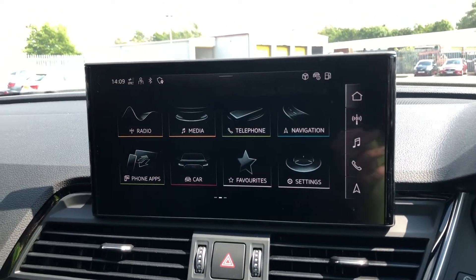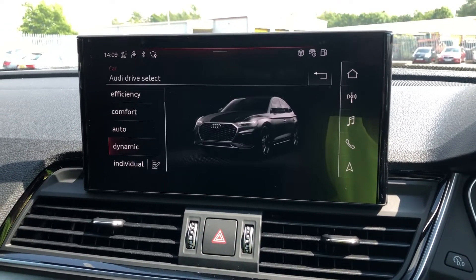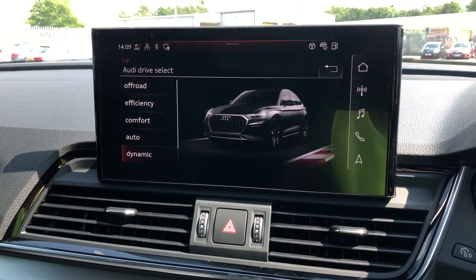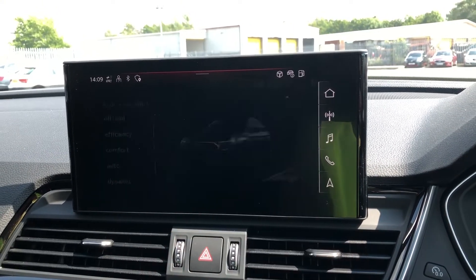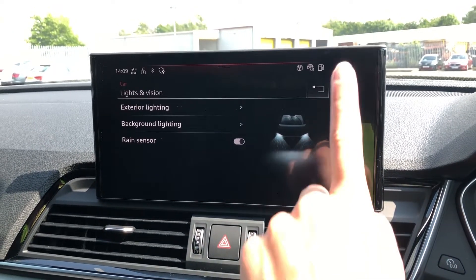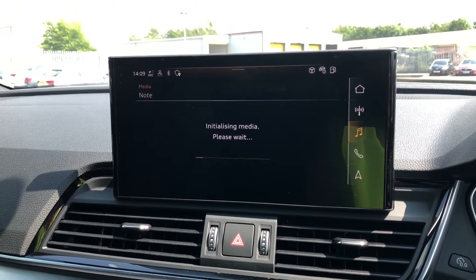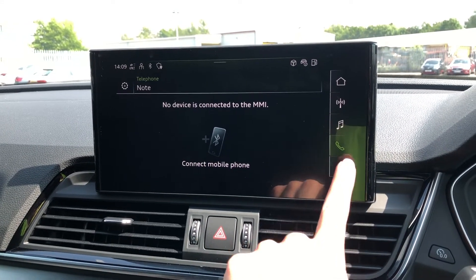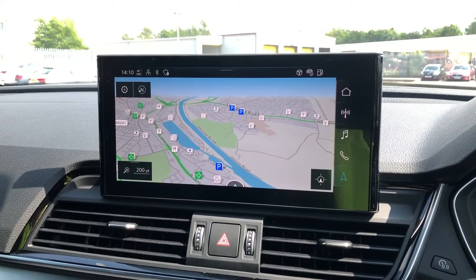Moving across to the centre console, we have the multimedia interface. This holds features such as Audi Drive Select, featuring off-road, efficiency, comfort, auto and dynamic — we like to keep it on dynamic as this is the most driver-focused. There are also options such as lights and vision, with exterior lighting and background lighting to choose from, DAB digital radio with lots of stations, media and telephone equipment for your connected device, along with navigation where you'll be able to zoom in and out on the screen, making this super easy to use while driving.